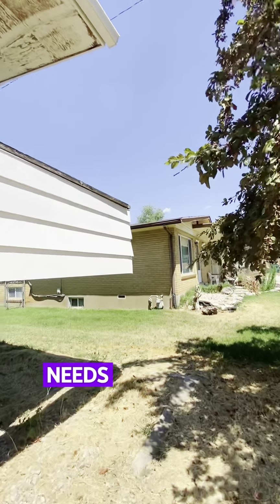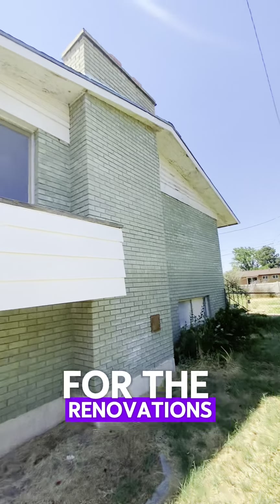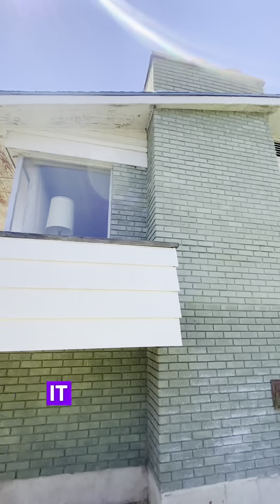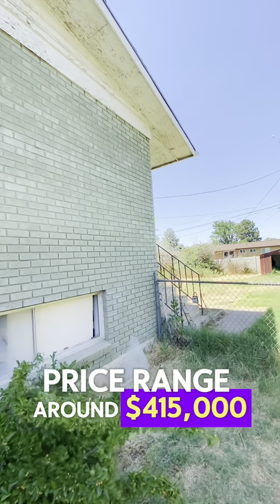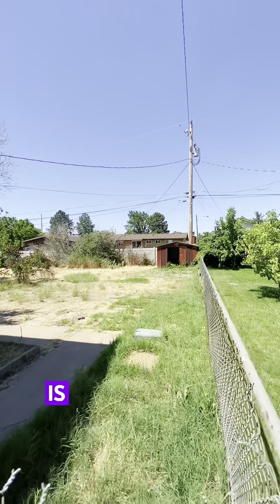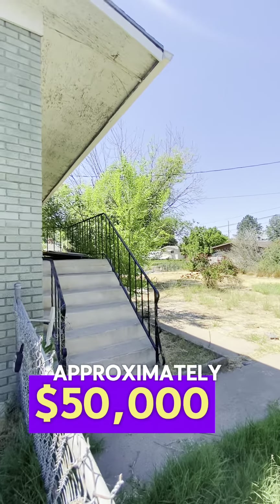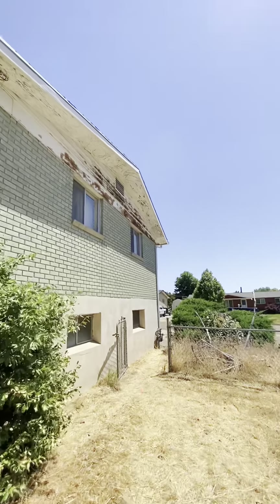This house needs a lot of fix-up, so we also provided funding for the renovations. After it's renovated, it will be resold in the affordable home price range around $415,000, and this handyman is going to make approximately $50,000 in profit after all of his expenses. Not bad.